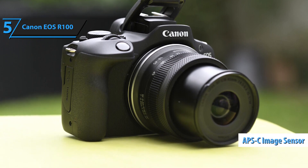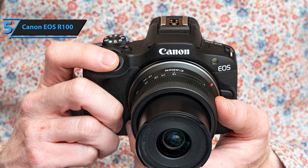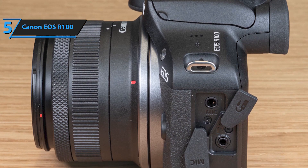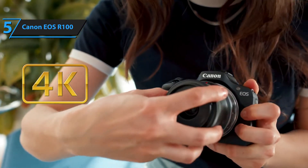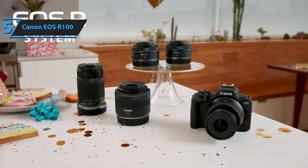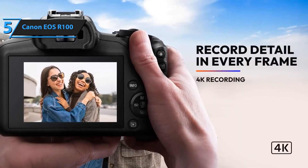The 24.1-megapixel APS-C image sensor, an enhanced version of one in the popular Canon M50 Mark II, delivers rich details and facilitates a shallow depth of field. For shooting distant subjects like wildlife or sports, the sensor's 1.6x crop factor extends the range of your lenses. The R100 also supports Full HD and 4K video recording in both portrait and landscape orientations. A built-in pop-up flash enables shooting in low-light conditions, while a hot shoe accommodates accessories like additional flashes or vlogging microphones. Full HD recording supports dual pixel AF up to 60p for semi-slow motion, while 720p allows for full slow motion at 120p. Canon's digital image stabilization can be applied in all modes to reduce camera shake.